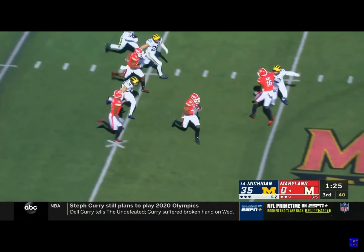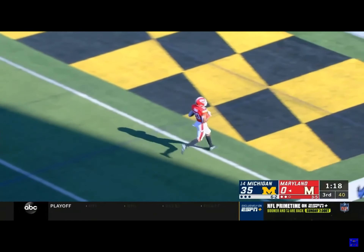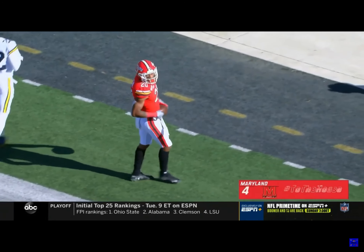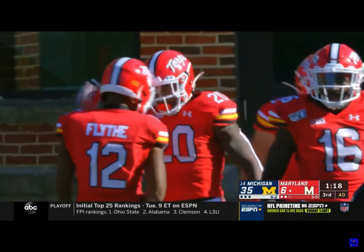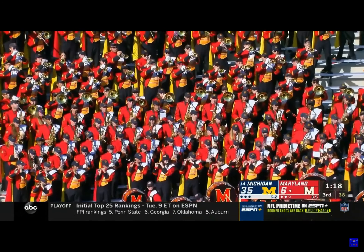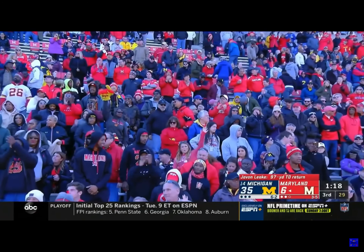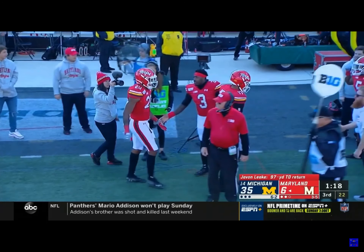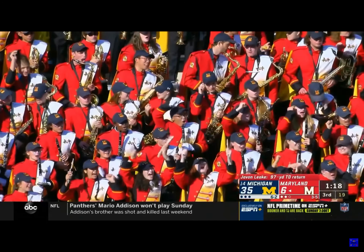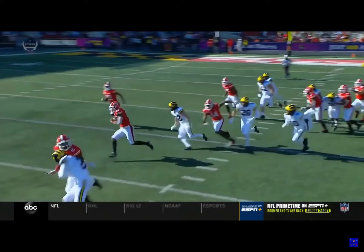Here's Devon Leak. But Maryland finds the seam, looking for a big play down the sideline — Devon Leak, there are no flags. 97-yard touchdown! Our second 97-yard kick return touchdown of the game, and Maryland will not be denied. Tough sledding, Maryland. What if I told you we're going to see two 97-yard kick return scores today? That doesn't happen. Wow.